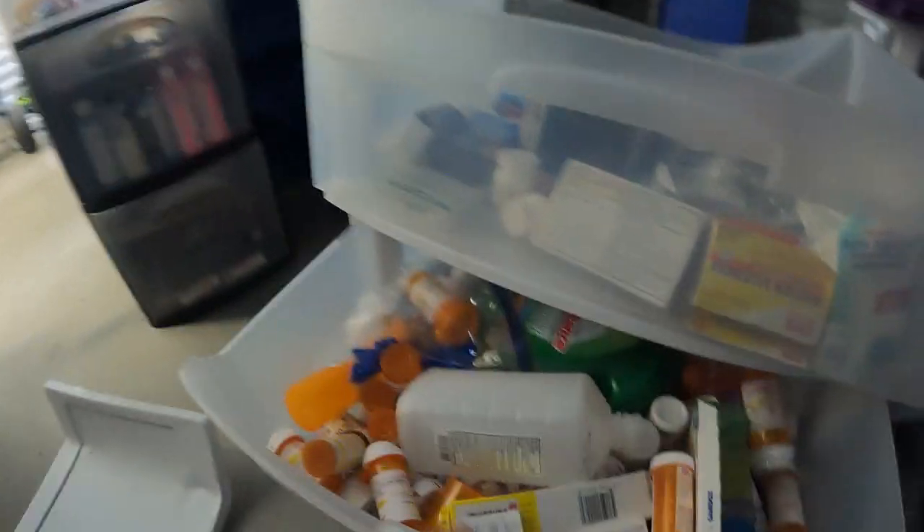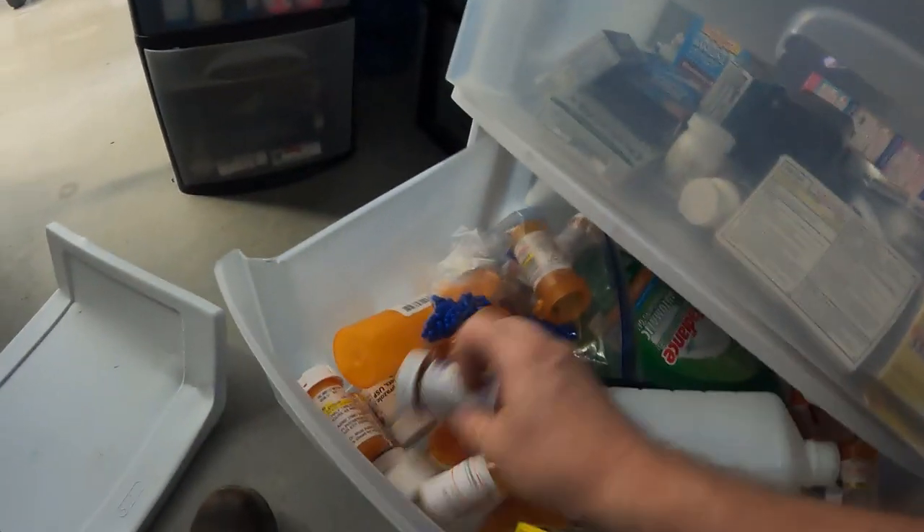The amount of crafting stuff is just unreal. There are one, two, three, four, five of these plastic organizers — one is smashed, so four good ones. They're full of acrylic paint for the most part.